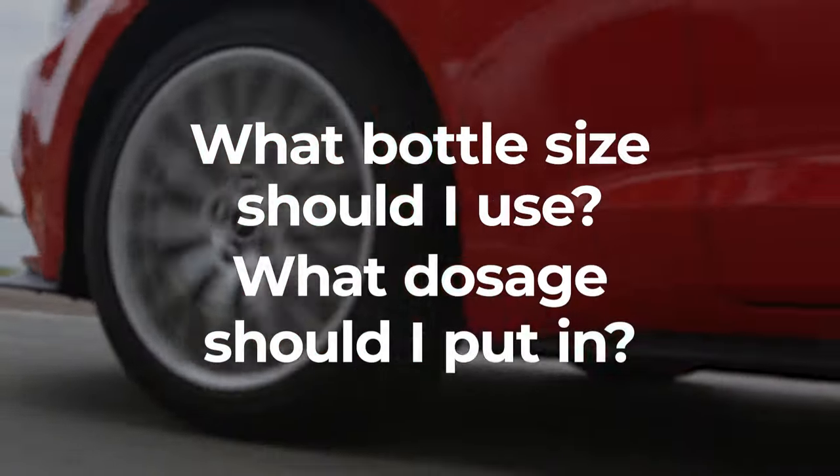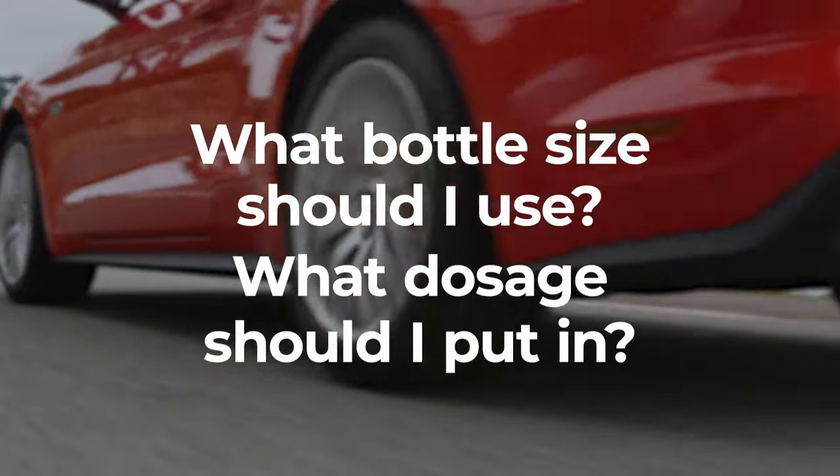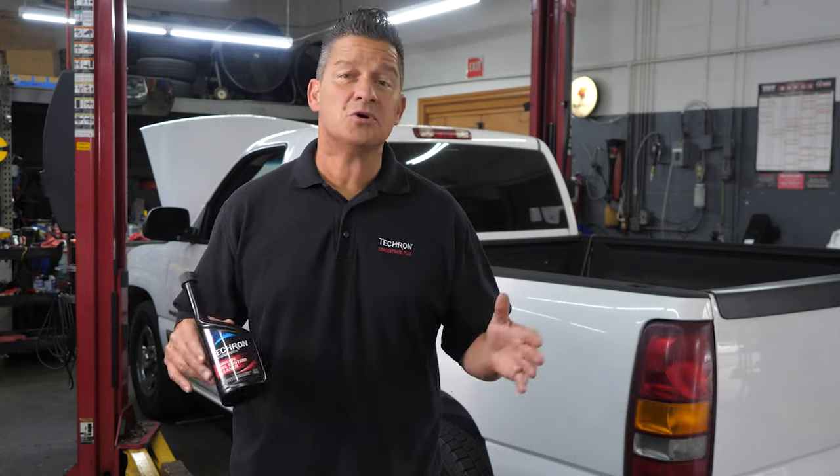What bottle size should I use? What dosage should I put in? Tecron Complete Fuel System Cleaner has a treat rate of 1 ounce per 1 gallon of fuel for any standard car. So if you've got a 12 ounce bottle of Tecron and a 12 gallon gas tank, use the whole thing.